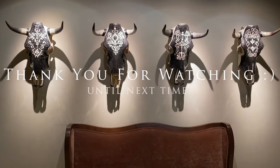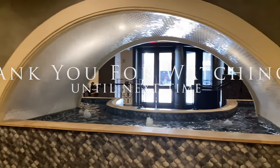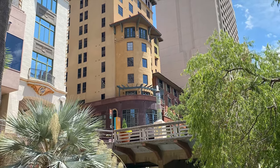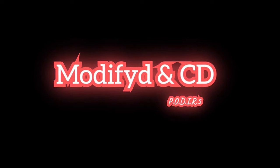Steeped in history and charm, Hotel Valencia Riverwalk is an exceptional hotel. Thank you all for watching, and until then, see you soon. Bye.